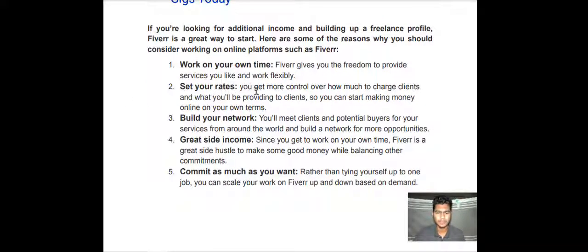Number two — set your rates. You get more control over how much to charge clients and what you will be providing to clients, so you can start making money online on your own terms. Number three — build your network. You will meet clients and potential buyers for your services from around the world and build a network for more opportunities. Number four — get great side income. Fiverr is a great side hustle to make some good money while balancing other commitments.